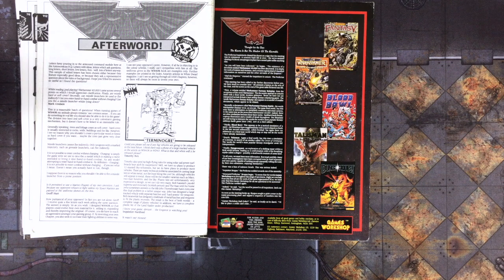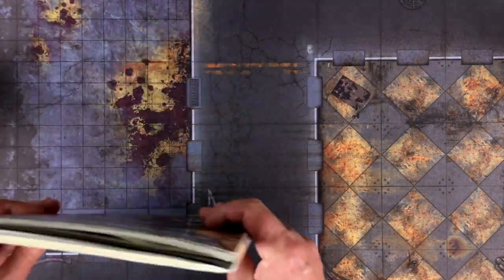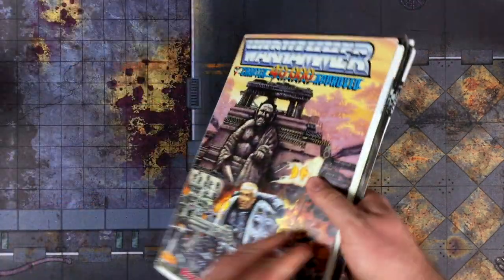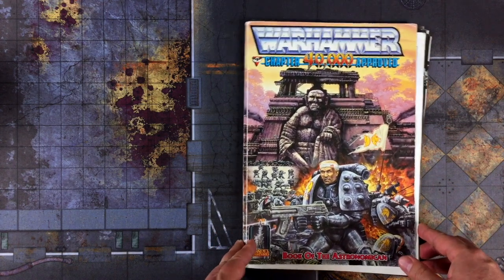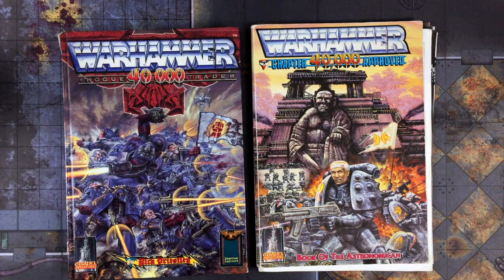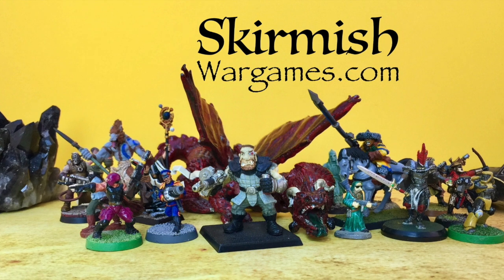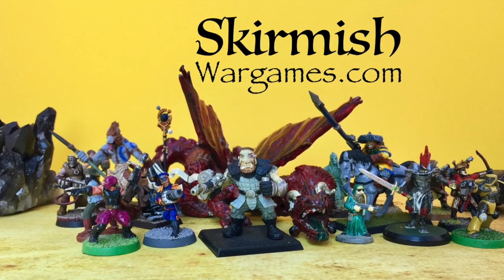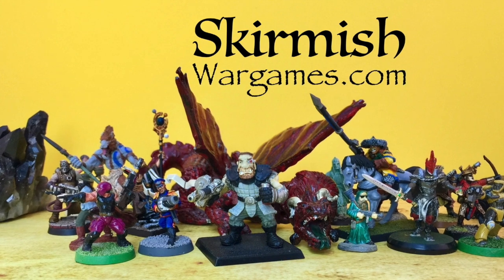And with that, our historical review of the Book of the Astronomicon comes to an end. I wonder if the Squats know that they're going to go from being 50% of the Imperial Army down to just a memory, a legend. Perhaps they're still fighting alongside the Space Pirates or the Claw Nebula — we can only hope. We hope you enjoyed this look at the Warhammer 40,000 Rogue Trader companion book from 1988. If you like what we do here, please subscribe to our YouTube channel, give this video a big thumbs up, and visit us online at skirmishwargames.com. Thank you.